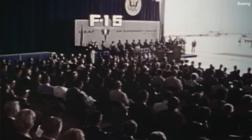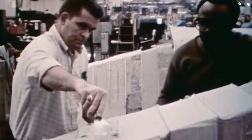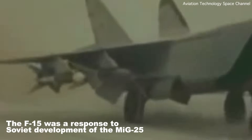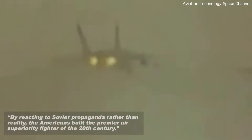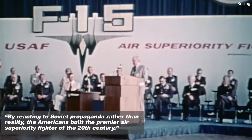The roots of the F-15 can be traced back to the late 1960s when the United States Air Force sought a superior air-to-air fighter. Development of the fighter jet was due to fear around the USSR and its development of the MiG-25. As the Aviation Geek Club notes, by reacting to Soviet propaganda rather than reality, the Americans built the premier air superiority fighter of the 20th century.